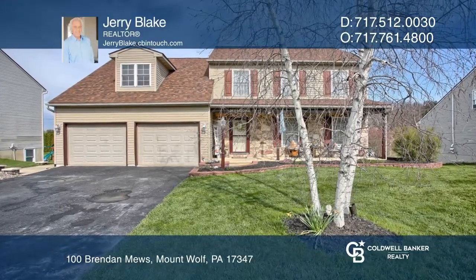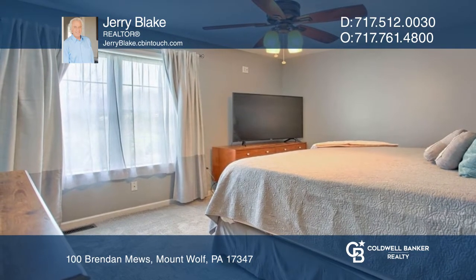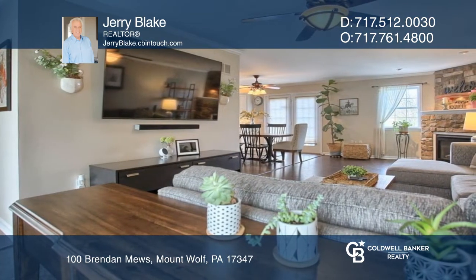Come see this immaculate four-bedroom, three-bath home. There's no room that better exemplifies the warmth of this home than the family room with a gas fireplace and a natural flow from the dining area.